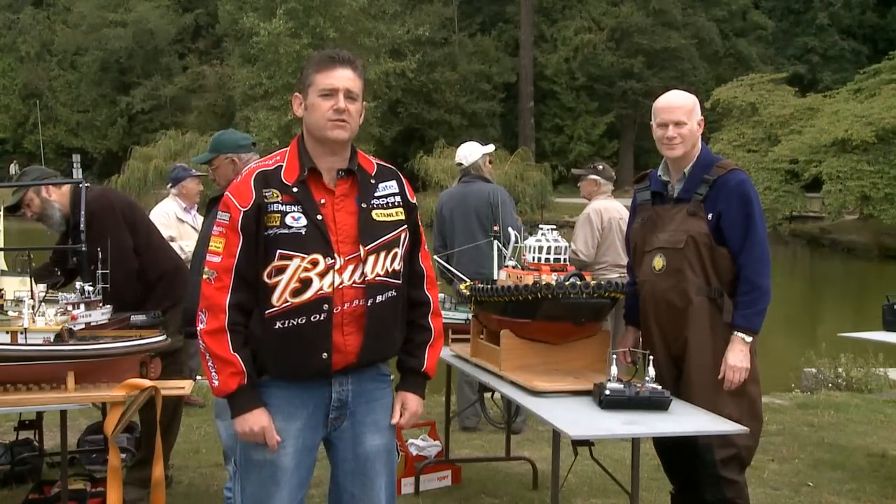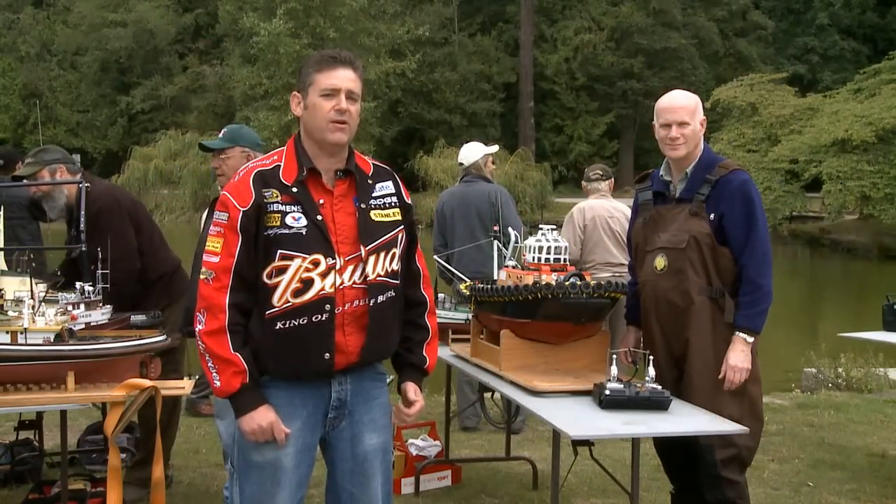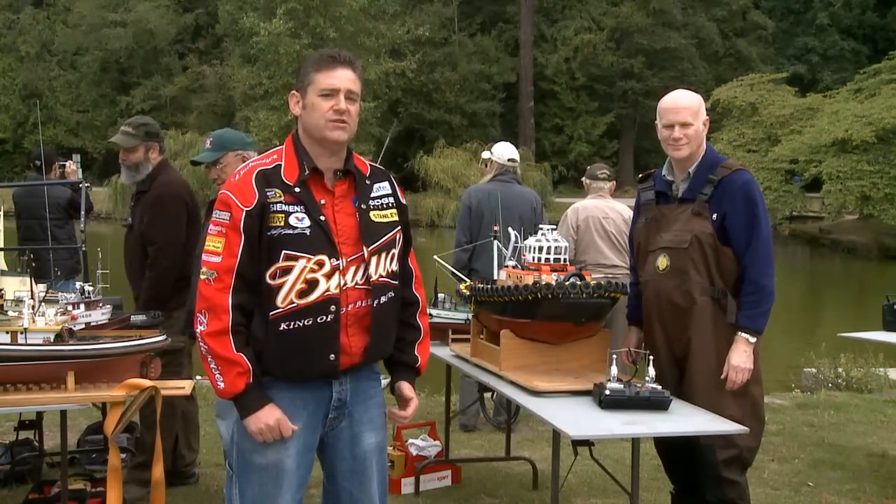Coming to you from the Burnaby Marine Modelers Association Pond in Burnaby, we're talking to Gary King today about drive technology and tugboats.